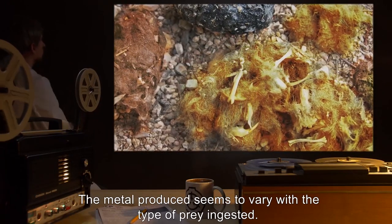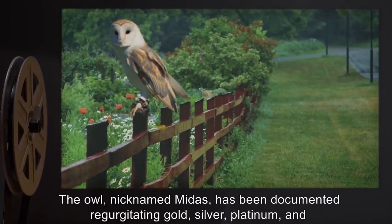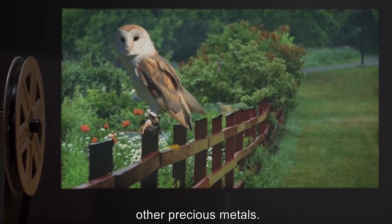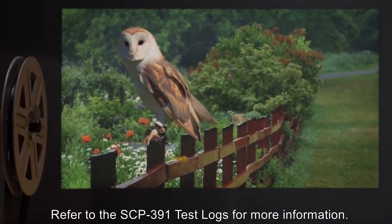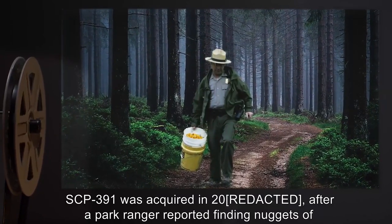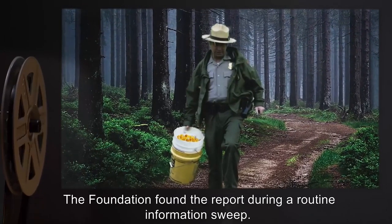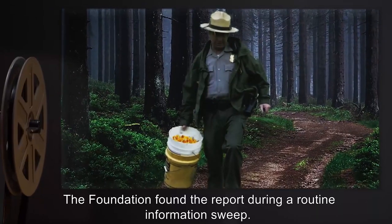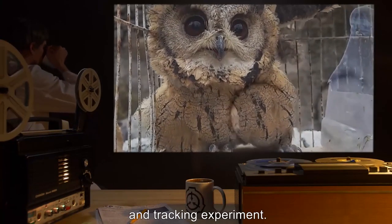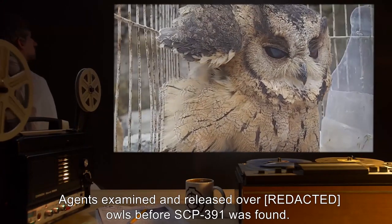The metal produced seems to vary with the type of prey ingested. The owl, nicknamed Midas, has been documented regurgitating gold, silver, platinum, and other precious metals. SCP-391 was acquired in 2003 after a park ranger reported finding nuggets of gold resembling owl pellets. The Foundation found the report during a routine information sweep. All owls in a 50-kilometer radius were tranquilized and captured under the guise of a tagging and tracking experiment. Agents examined and released other owls before SCP-391 was found.